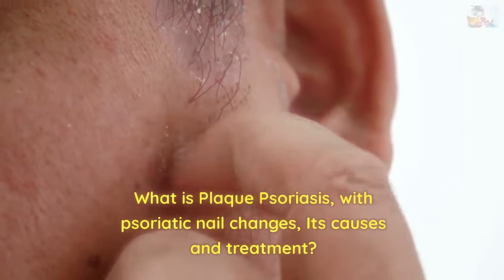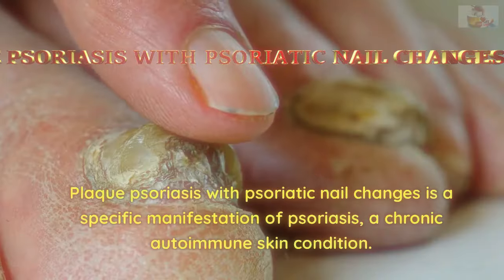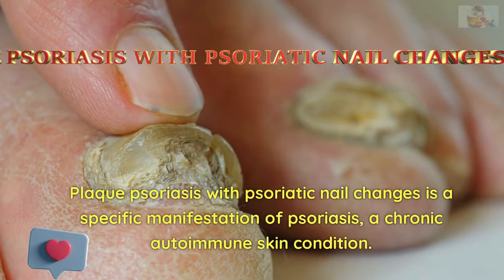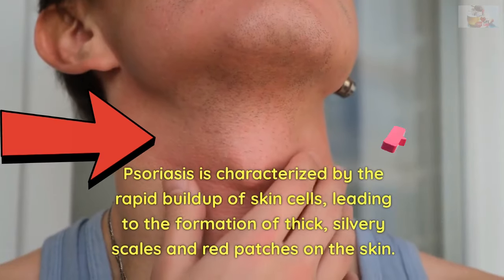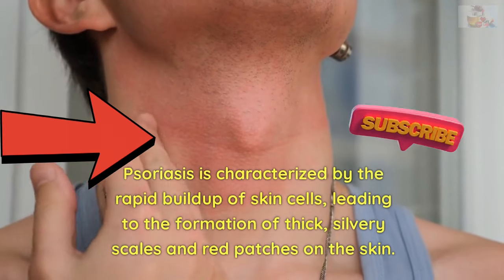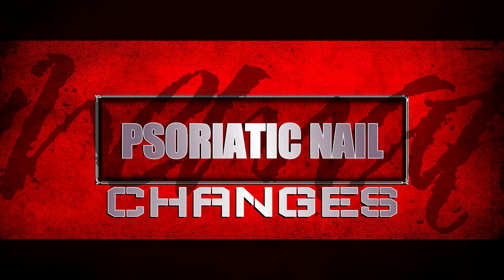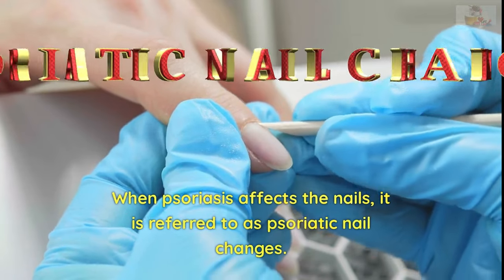What is plaque psoriasis with psoriatic nail changes, its causes and treatment? Plaque psoriasis with psoriatic nail changes is a specific manifestation of psoriasis, a chronic autoimmune skin condition. Psoriasis is characterized by the rapid buildup of skin cells, leading to the formation of thick, silvery scales and red patches on the skin. When psoriasis affects the nails, it is referred to as psoriatic nail changes.